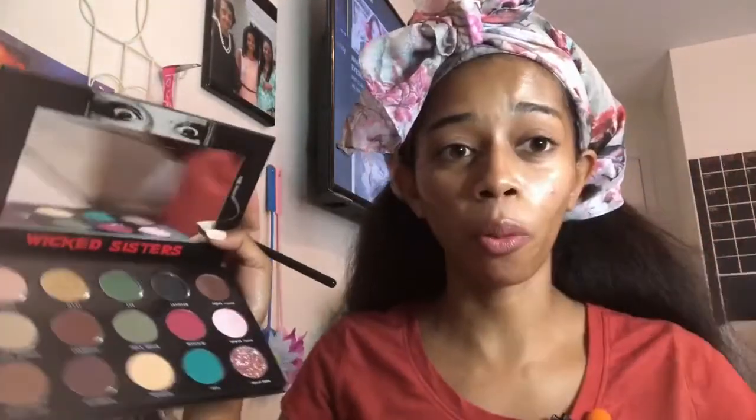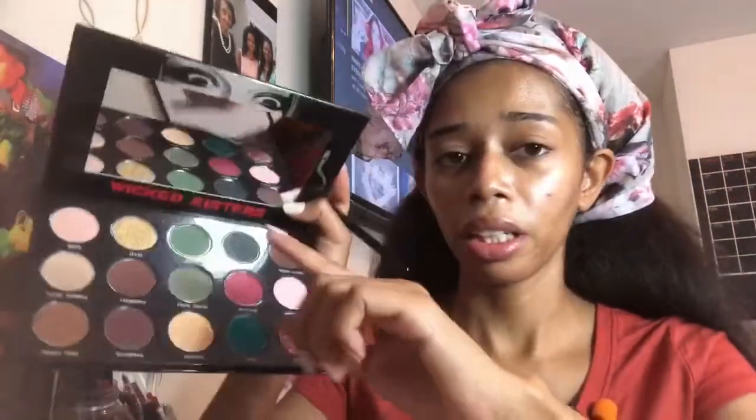We're going to talk about that as we do some eyeshadow. Check out Wicked Sisters Cosmetics — they're a pretty cool brand. Now the mirror on this palette has Sally's eyes, which was a real focal point in the Texas Chainsaw Massacre during the dinner scene. And then we have some really cool shade names like Van, Chainsaw, Sledgehammer, Texas, and Hitchhiker. It's really, really cool.